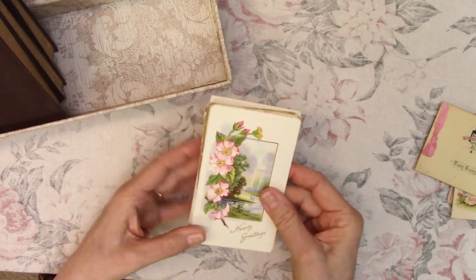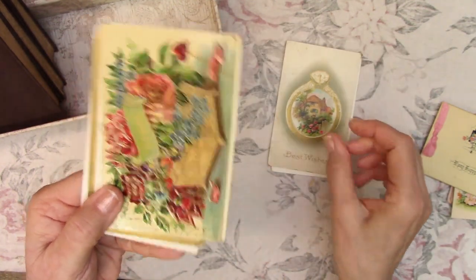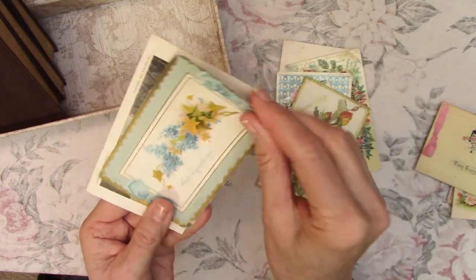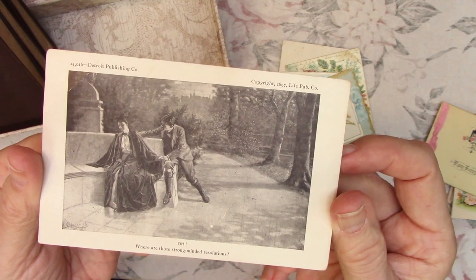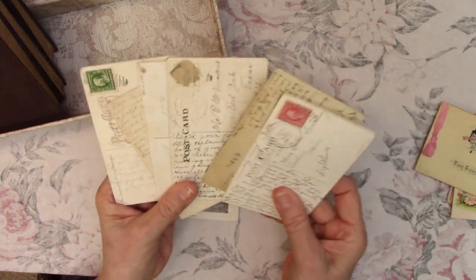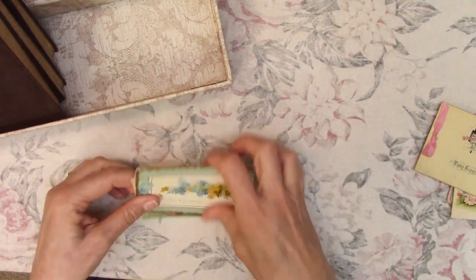Then I got some postcards — I'm always looking at postcards. I love to stick a vintage postcard in my journals and my ephemera packs. I'm always drawn to the flowers. This one is from 1897, and some of them had writing on the backs. One is from 1918. Some of them don't have dates. Those were my postcards.